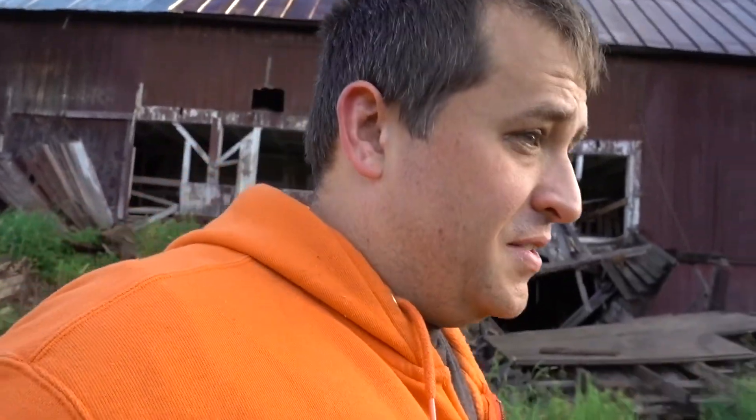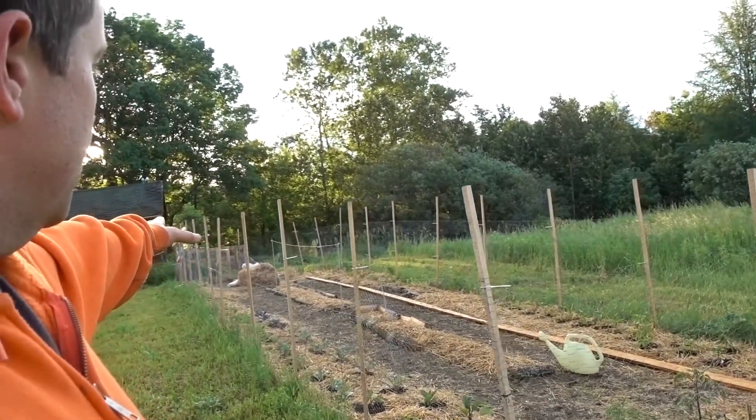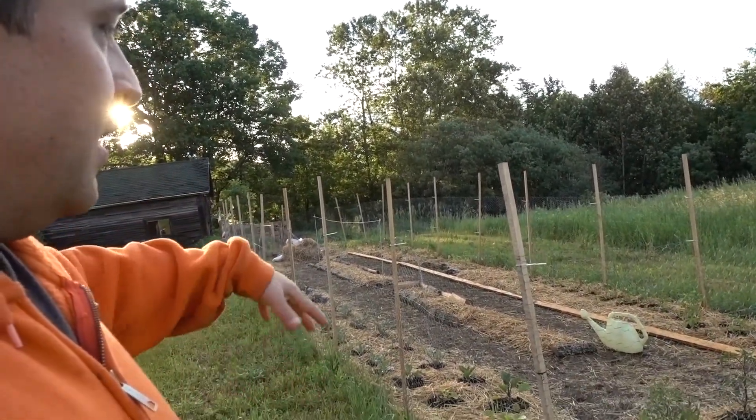This farm has some great soil. The folks who had it before us used to actually do vegetable CSA right in the same place. And so over the past couple of weeks, we've been building out a garden plot.